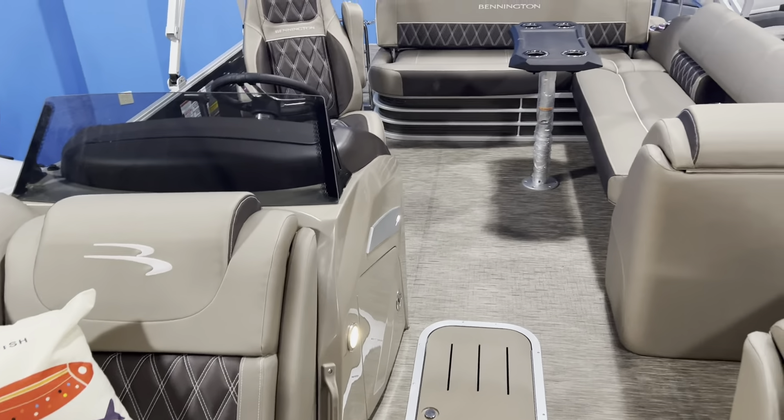Let's come around to the transom. Another really cool feature on these higher-end swing back models is the transom lighted speakers and the mesh logo. You've got two additional speakers, the Bennington logo lights up, and one nice thing is that with the upgraded head unit you can control these speakers in a separate zone. So if everybody's out here swimming and hanging out in the cove, you can turn up the transom speakers independently while keeping the cockpit speakers down.